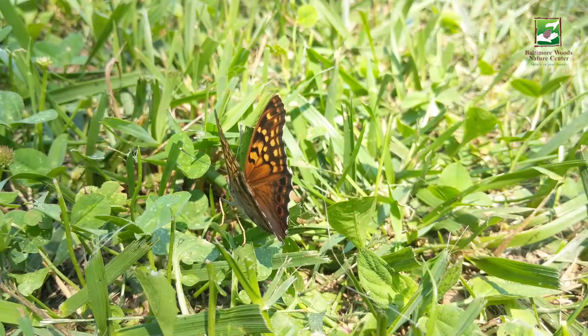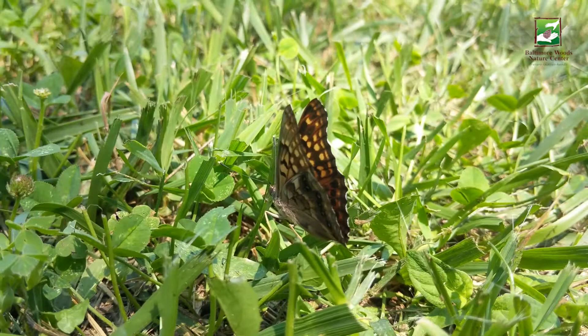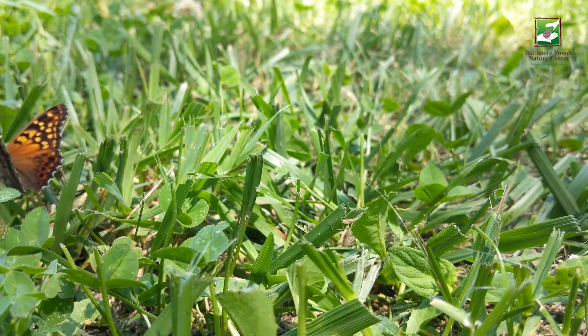Next time you're up for a walk, keep your eye out for this interesting and spectacular butterfly. It's time for us to fly away, but we'll see you next time. Thanks for joining us.